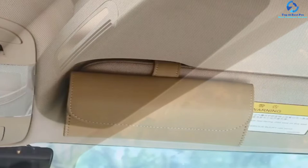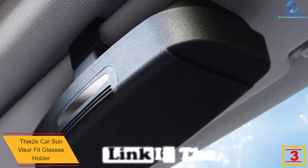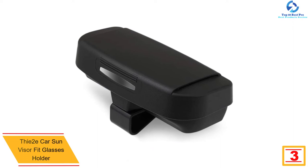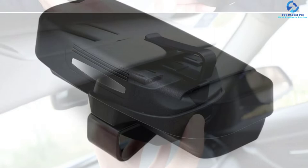At number three we have the Two E-Car sun visor glasses holder. It is made from high quality ABS plastic material, guaranteeing a long life of service. This visor glasses holder is beautiful and practical, as well as heat resistant, shockproof, and dustproof. It features a simple and portable design, and is very compact in size, unlike other bulky holders.